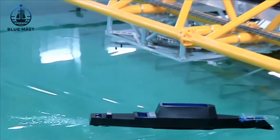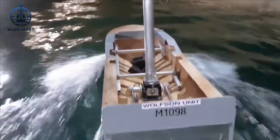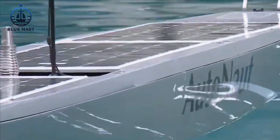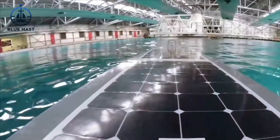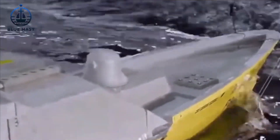At first glance, the behavior of scale models in water tanks might seem unrealistic. They react to waves more dramatically than their full-size counterparts, with exaggerated movements and quick splashes. To someone unfamiliar with the process, these tests might even seem questionable.